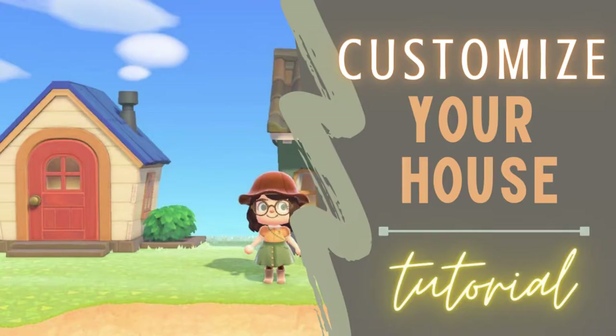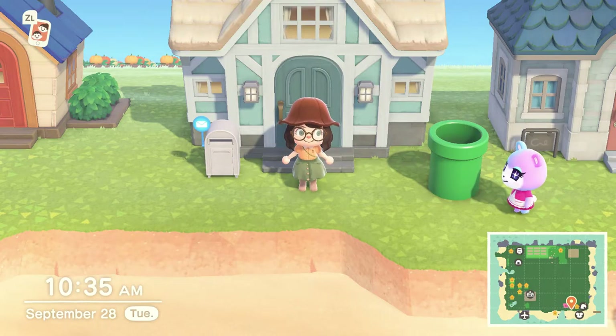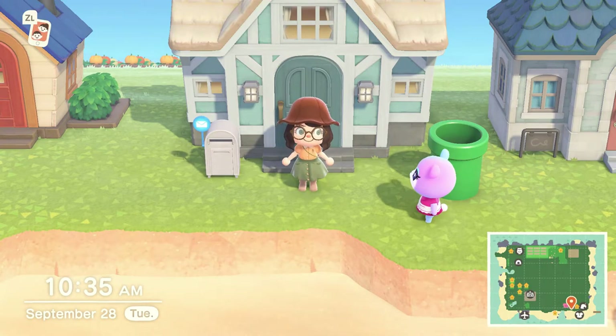In today's video we're going to talk about a very easy thing to do, which is customize the front of your house. Customizing your house can be fun to do for the season that you're in, or even for the theme of your island. Right now my house is looking very summery and it's near the beach, but I'm ready to turn it into fall.